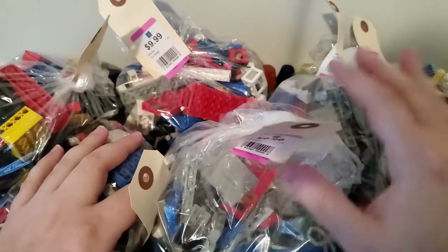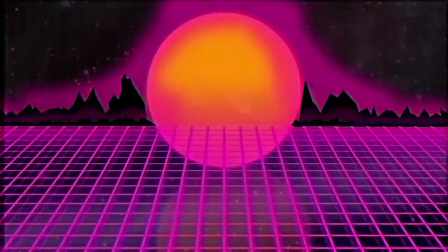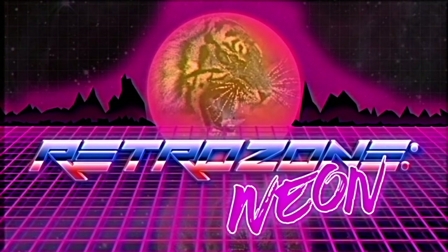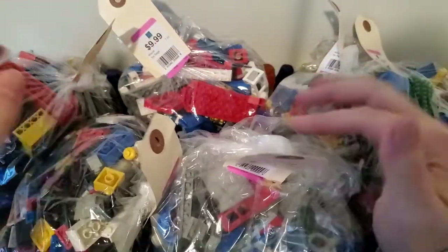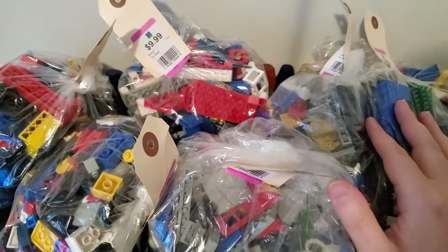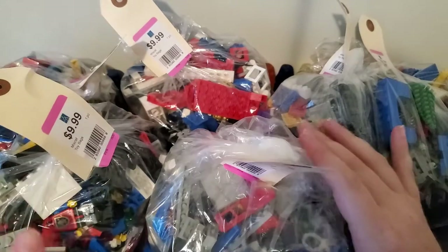Guys, I hit the vintage Lego jackpot at the thrift store. What's going on guys? It's Jesse back with RetroZone Neon. As you can see right here, I have six bags of vintage Lego that I picked up at the thrift store today.